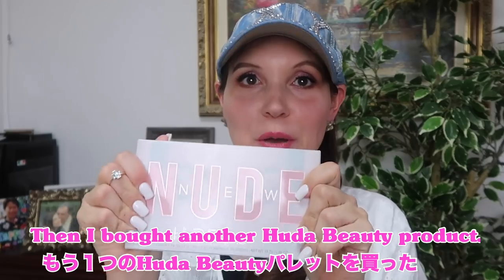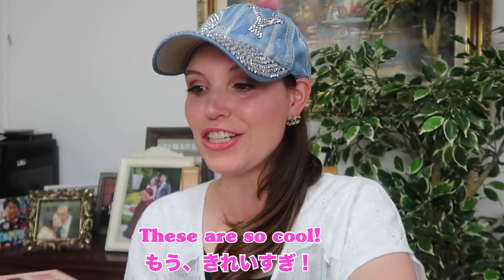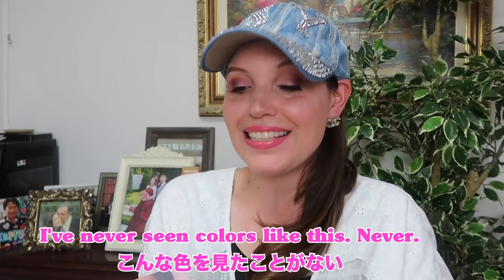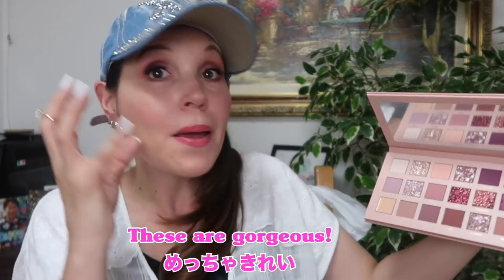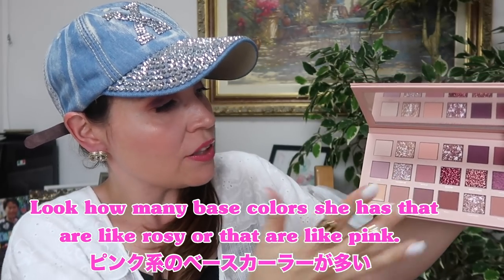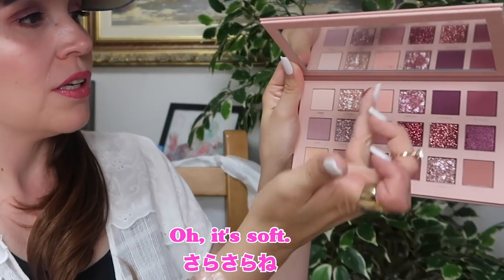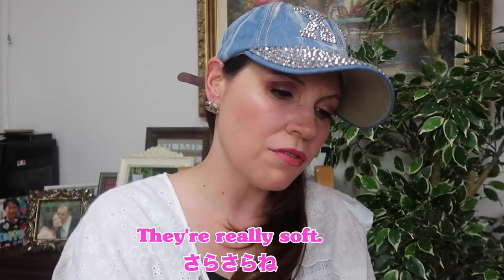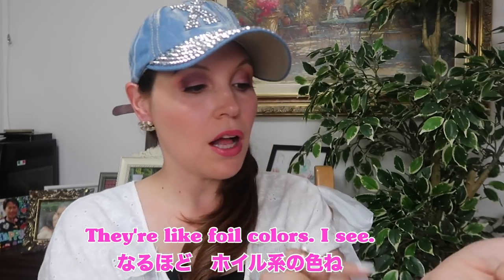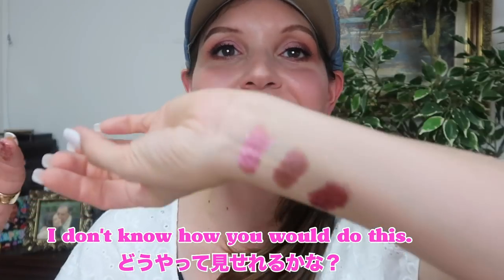Then I bought another Huda Beauty product — this one's called Nude. I've never seen colors like this — I'm actually speechless. Look how many base colors she has that are rosier and pink. This is such an exciting palette. It's soft — they're like foil colors, really really soft. Oh my god, it's so pretty.